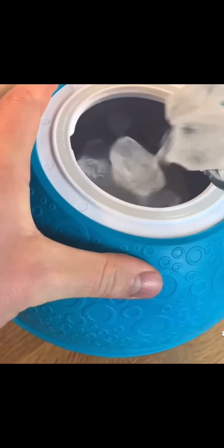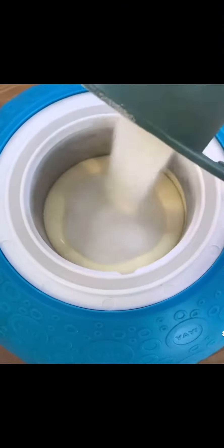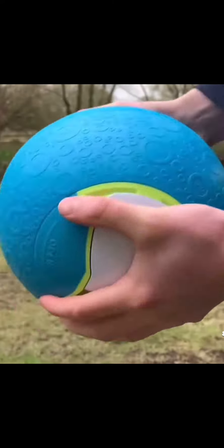This bowl makes ice cream when you put ice in one side, the ingredients in the other, and then throw it around for one hour.